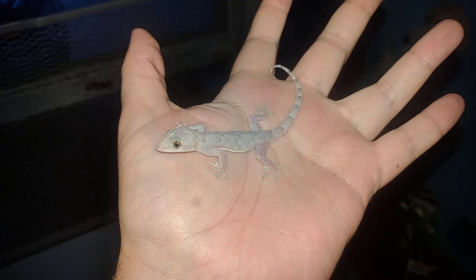The Hemidactylus frenatus, also known as your common house gecko here in the US, is found in many other countries as well. This gecko is not native to America at all — it somehow found its way here from a different country.